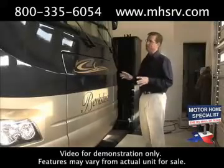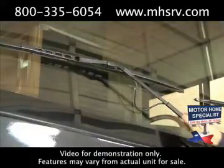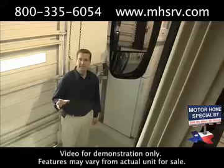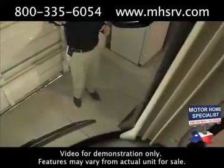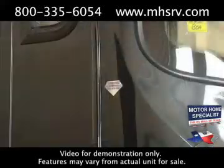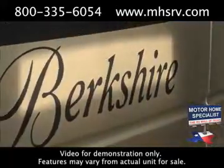The Berkshire has an all-new front end for 2010, featuring a one-piece windshield for the first time, giving you superior visibility. The windshield wipers are mounted down low instead of running up the sides of the window. The Berkshire has also gone to European style hung side-view mirrors, which create much better visibility from the driver's seat to the corner of the coach. You'll also notice diamond shield front end protection, keeping the front end safe from rock chips — especially important with a high-end paint job like the Berkshire's.